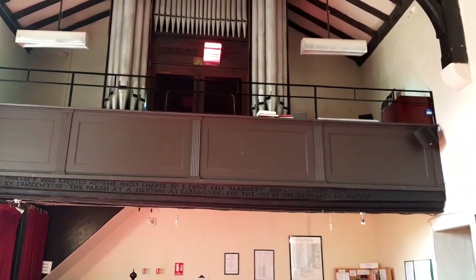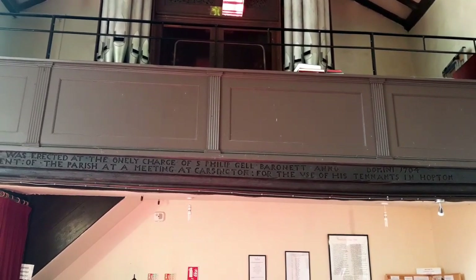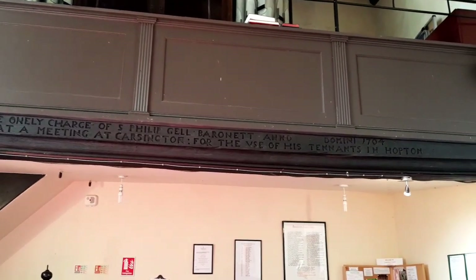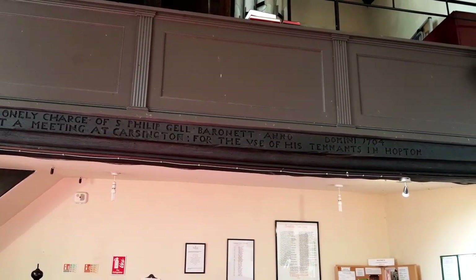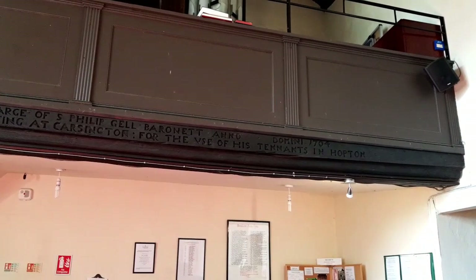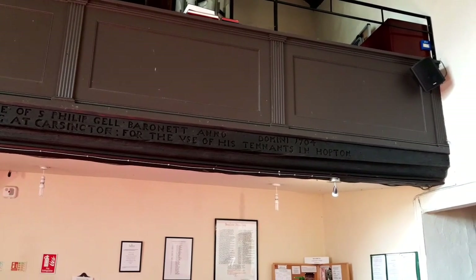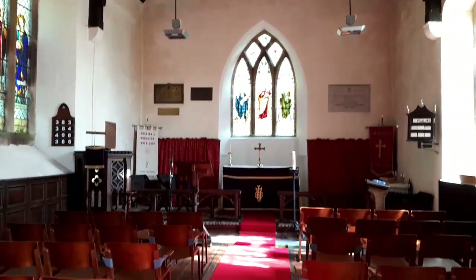I lost the word for it - the gallery, that's it. And it says: 'The loft was erected at the only charge of Sir Philip Gel, Baronet, Anno Domini 1704, by consent of the parish at a meeting of Carsington, for the use of his tenants in Hopton' - use spelt with a V, which is unusual. But it's a quite charming little church - lovely lovely little church.